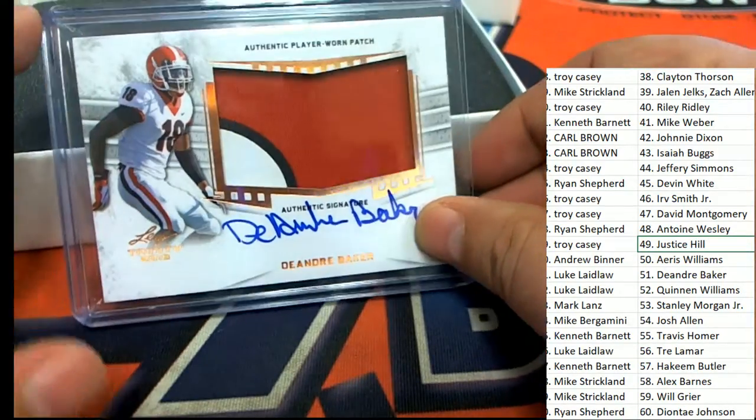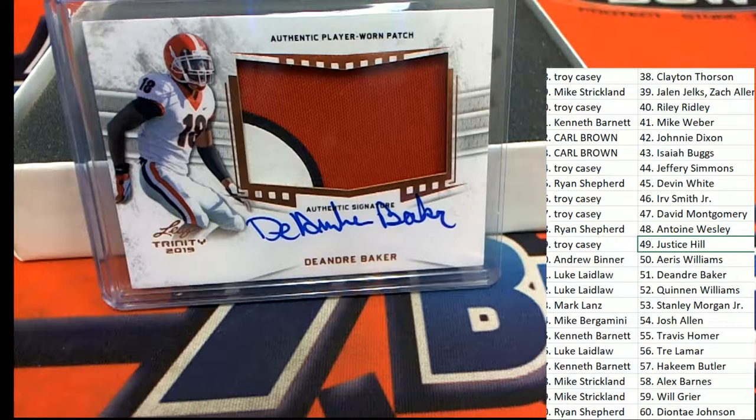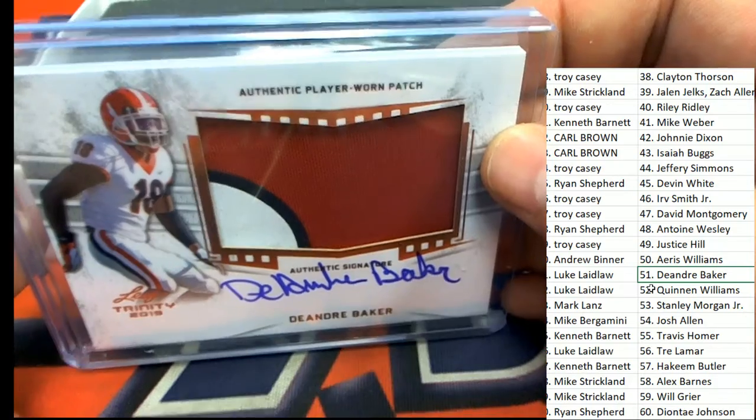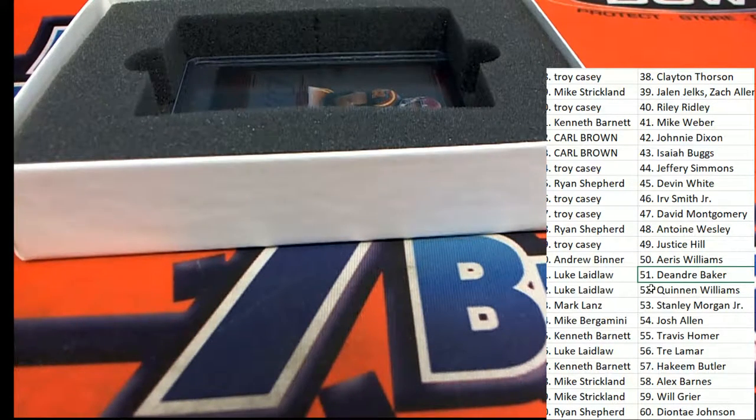And now we have a DeAndre Baker. Every autograph that comes out of here — these guys are affiliated with a team. Most all of them are affiliated with a pro team, so we'll be awarding you guys team spots in the $250 promo when you get an NFL player's autograph. DeAndre Baker is $551 for Luke L — nice hit, Luke. This is hit four of five, and the final hit is coming up. You actually have to earn your team — you have to have the most autographs with that team. I'm not sure which team DeAndre Baker is affiliated with or who drafted him.